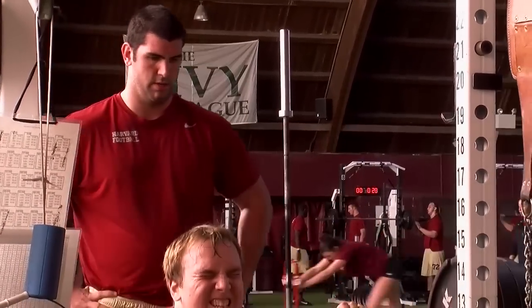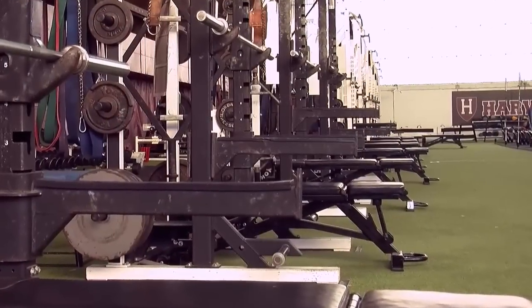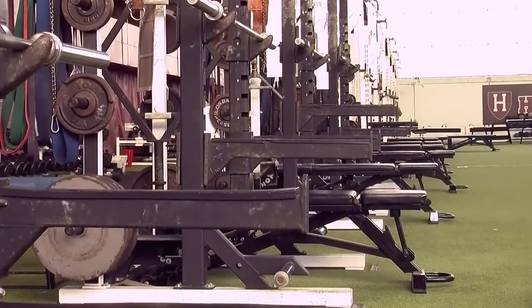Few, if any, facilities can match Palmer Dixon's ability to accommodate an entire football team in such a variety of strength and conditioning areas.